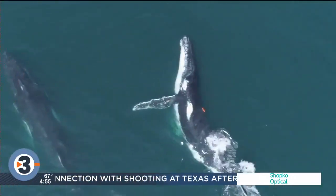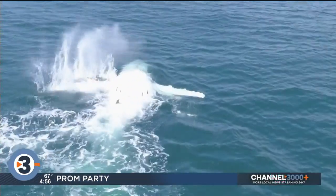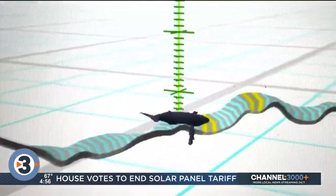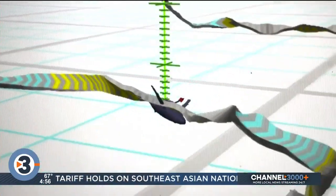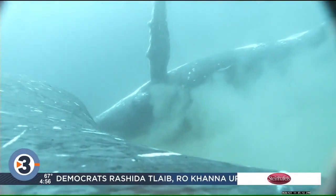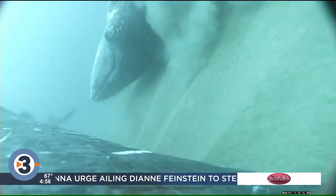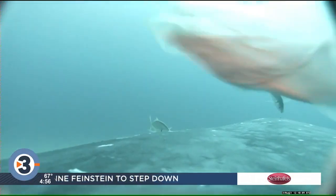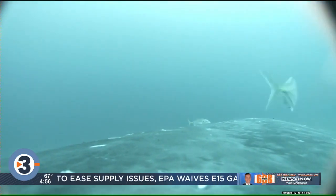But first, who doesn't enjoy a spa day? Researchers in Australia have released some remarkable video of humpback whales. They followed the mammals for more than a year and observed an interesting behavior. These whales are rolling on the seafloor to exfoliate dead skin and remove parasites. Scientists say it's important to maintain skin health, and it also helps feed the ocean, as fish can be seen feeding on what's scraped off.